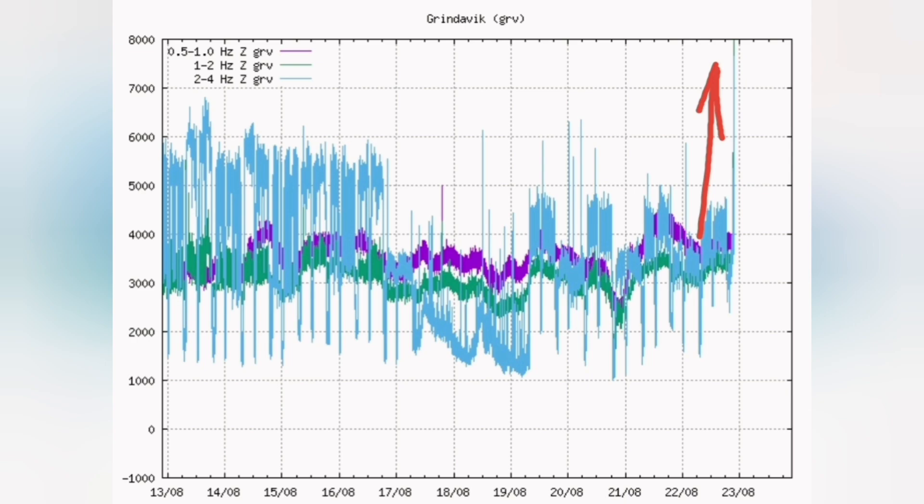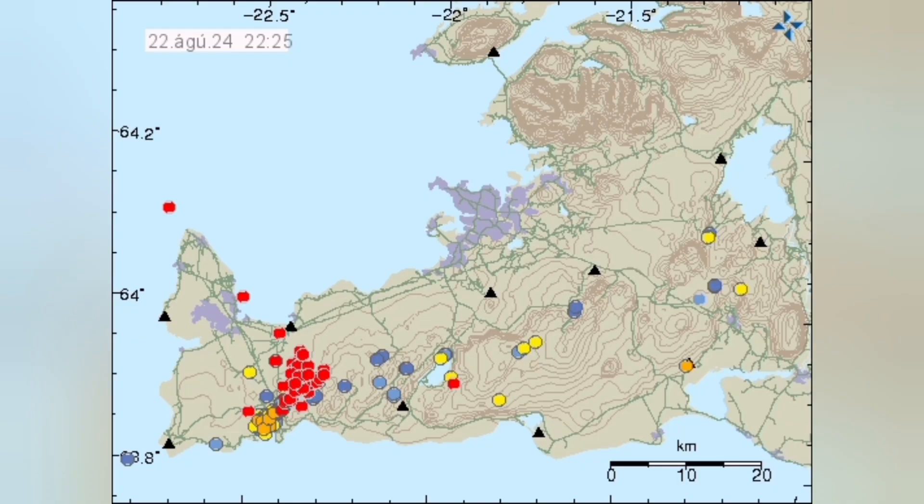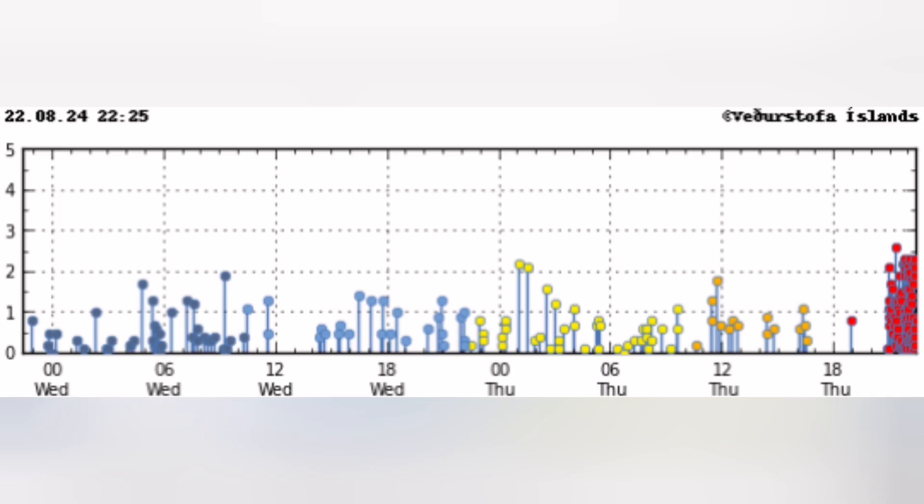It will probably develop bigger over time. But the distribution on the map is very interesting — this is a swarm of earthquakes, I should say, that we expected. And it has started. More than 25 million cubic meters of magma ready to erupt.